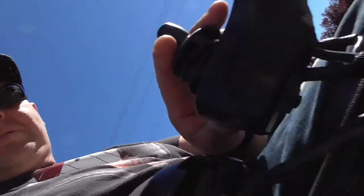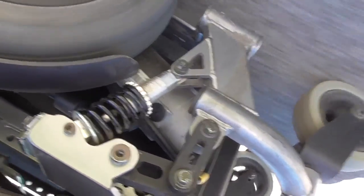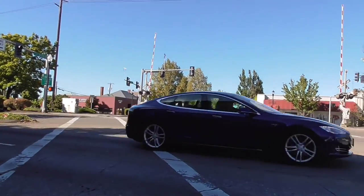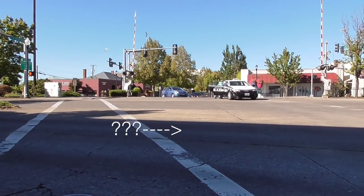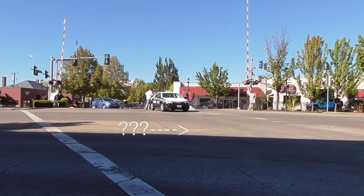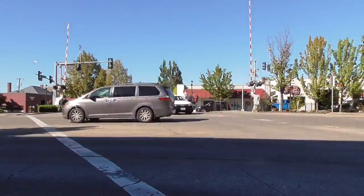Dang it, I think I blew out another hydraulic dampener on this thing. Gotta love that squeaking.